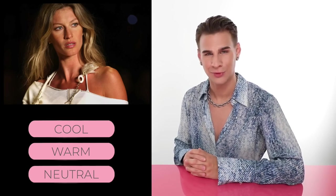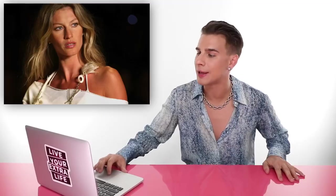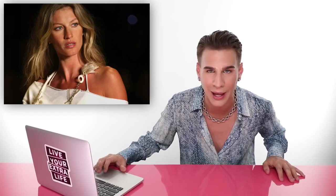Here we have Ms. Gisele Bündchen. She is a very pretty woman. Looking at this picture, do you think Ms. Gisele is cool, warm, or neutral? If you chose warm, you would be correct — congratulations. Gisele is warm. You see her rocking a lot of gold all the time and it really makes her look like she's glowing from within. She is a supermodel and absolutely stunning, but the clothing, hair color, and everything else going on with this girl helps too. She's warm toned.